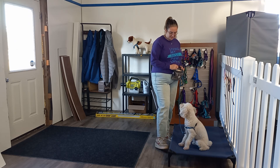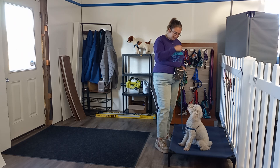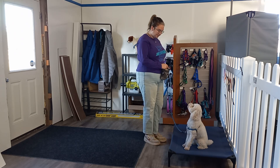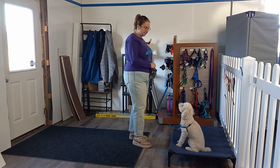Good morning, everybody. My name is Gabby. We are here with Fluffy. This is his second week with us here at Best Paw Forward. He is a part of our day train program, and we have Victoria here working with him today.